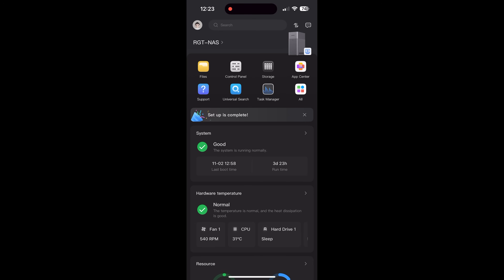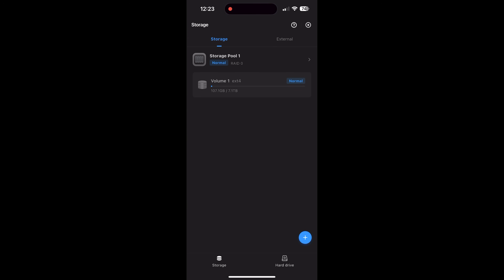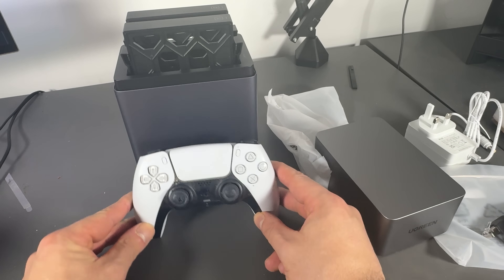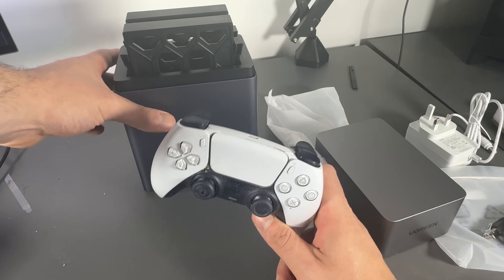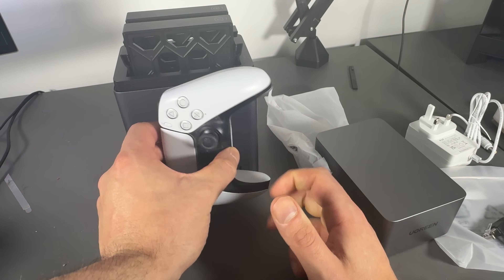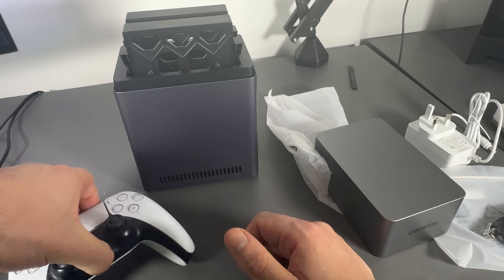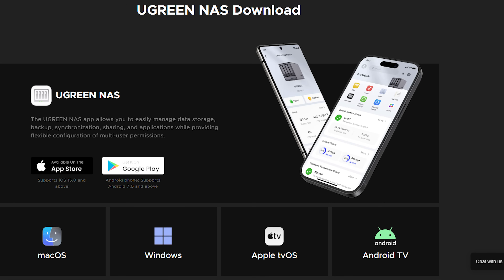A pet peeve of mine with Dropbox, for iPhone anyway, is the storing of cache files on the device. I understand that this speeds things up, but it also means you're using a huge amount of your phone's storage, and the only way I can see to nuke the cache is by uninstalling the whole thing. If someone knows a better solution for this on iPhone, let me know in the comments. Using my iPhone, I went to the iOS App Store and downloaded the Ugreen app. Within just a few minutes, I was up and running.